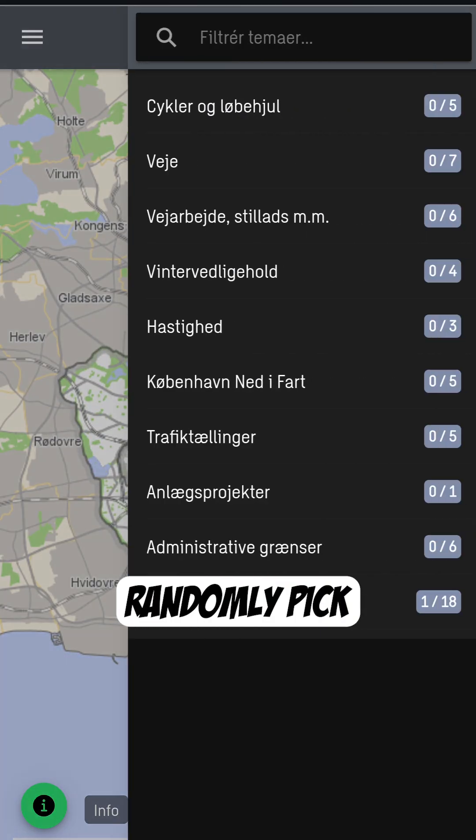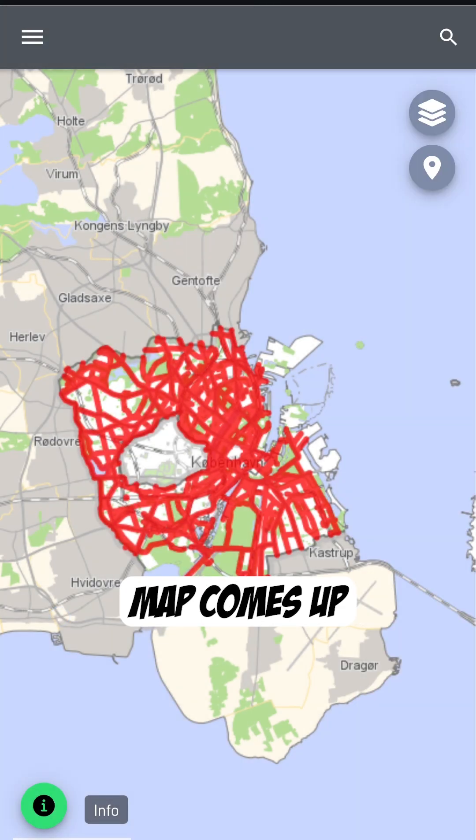Let's randomly pick winter maintenance of bicycle infrastructure. A map comes up with all the on-street bicycle lanes and bicycle paths that will be prioritized for winter maintenance — basically the entire network.